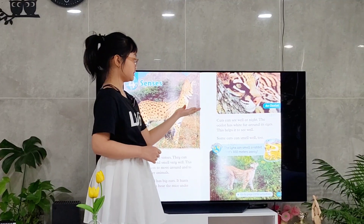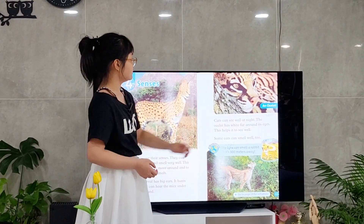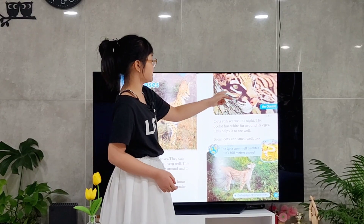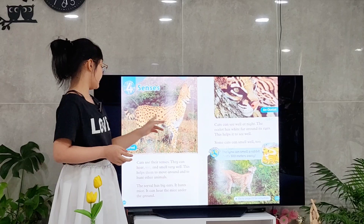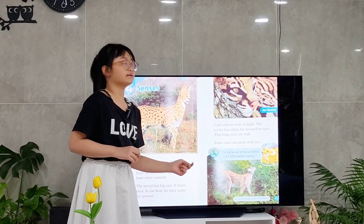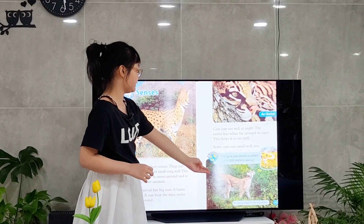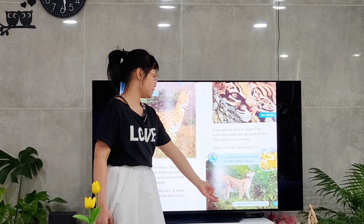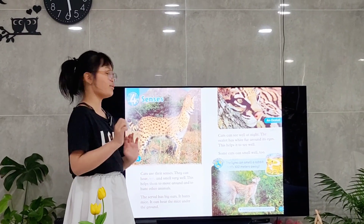And this is an ocelot. It can see well at night because it has white fur around its eyes so it can see very well. And unlike the serval and ocelot, some cats can smell very well too, like the lynx. It can smell a rabbit that's 300 meters away.